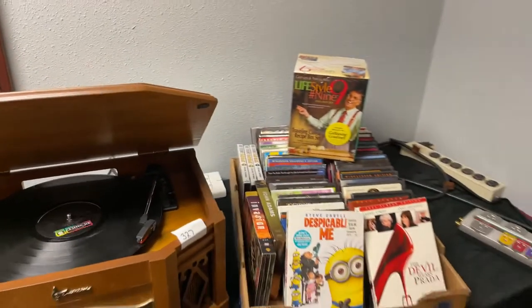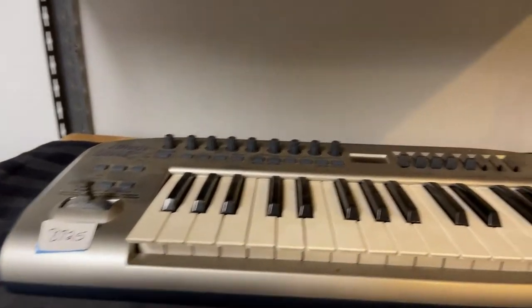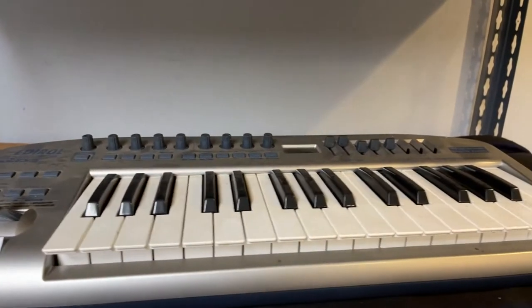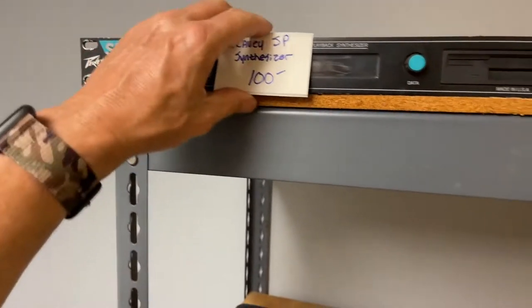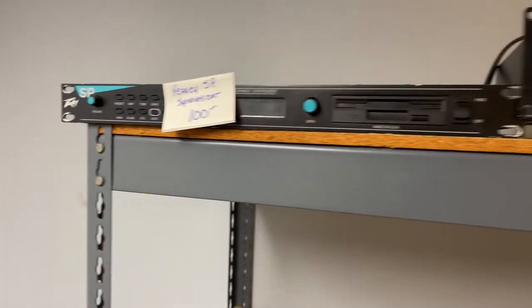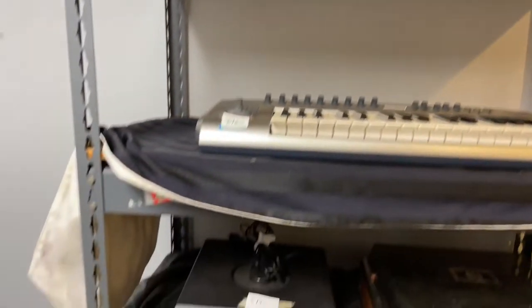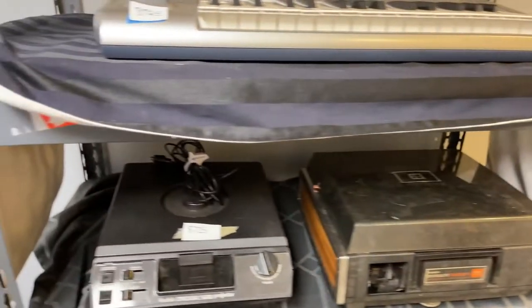We've got more DVDs. We have more keyboards. We got a roll-up keyboard. This is all music equipment — you pipe this in through your amplifiers. We've got a PV JP synthesizer — nice piece right here, sample playback synthesizer. We've got an audiometric amp, Kodak carousel, all kinds of cool stuff right here.